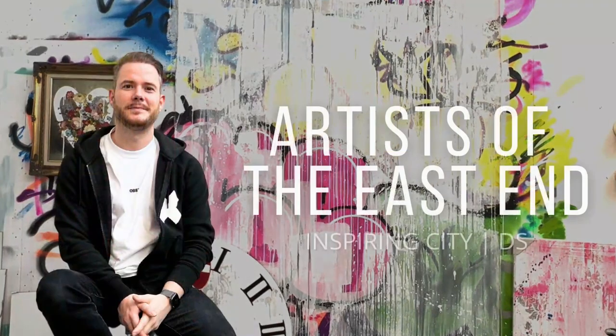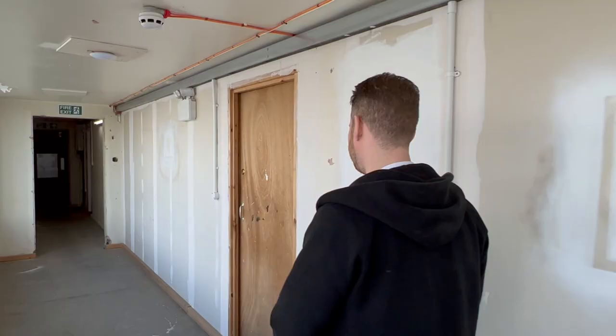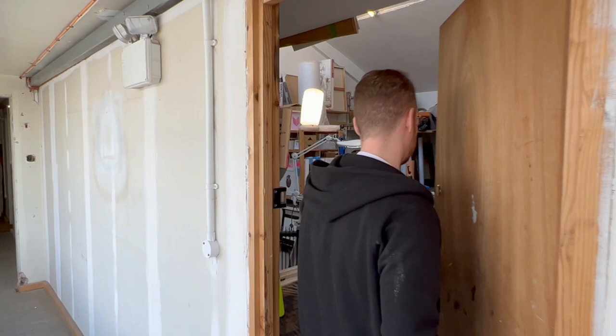My name is David Schmidt, aka DS, and I am a stencil artist from London. The type of work I'm best known for is probably my highly detailed and modernized angels and cherubs that I have dotted around.